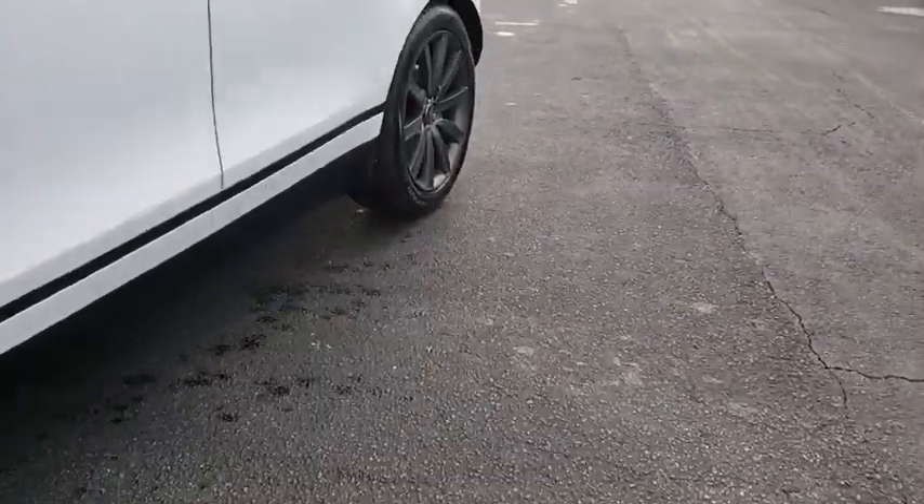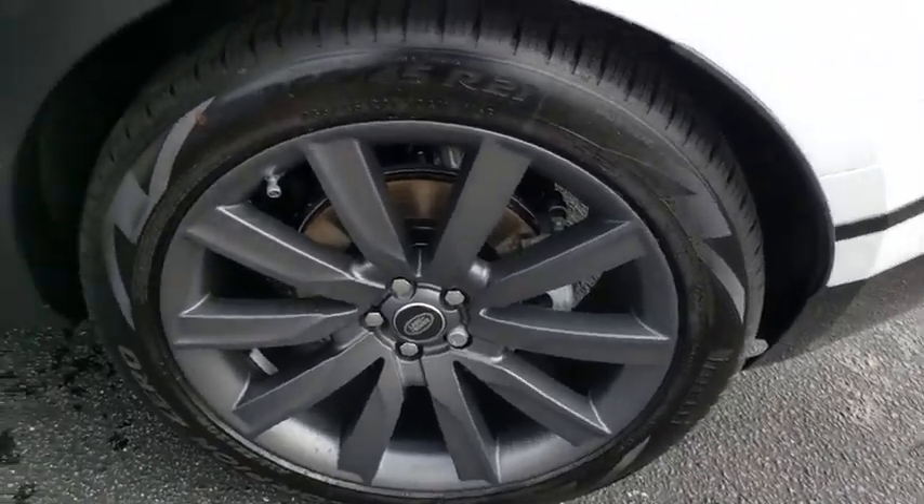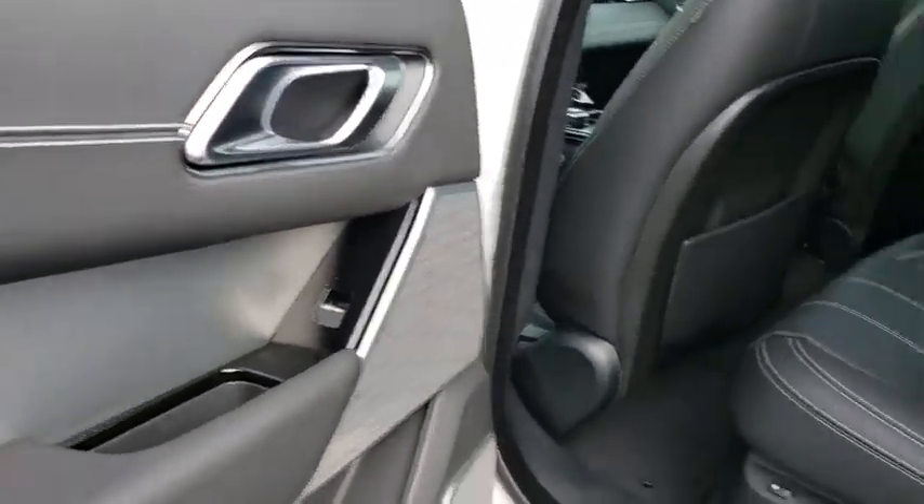Lane departure warning, leather wrapped steering wheel, Bluetooth, adjustable steering wheel, power steering, hard disk drive media storage, four-wheel drive, four-wheel disc brakes, floor mats.